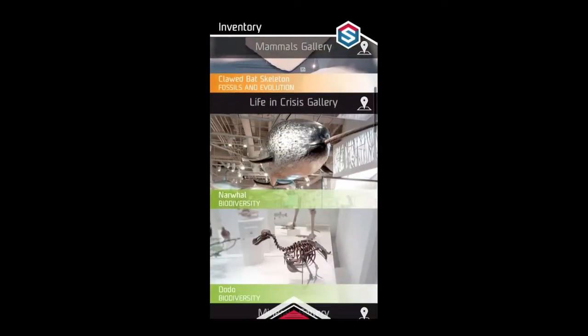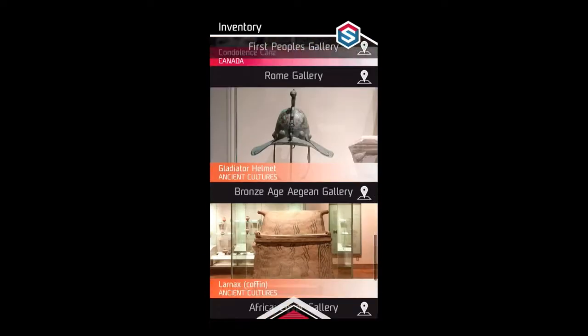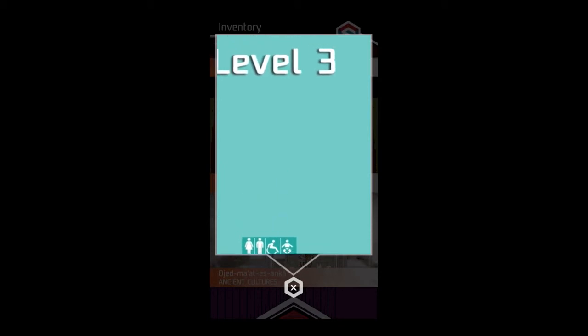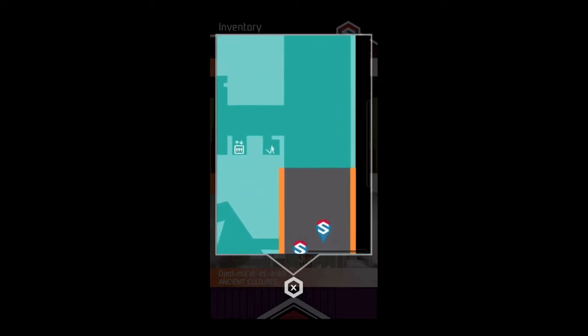There's a detailed inventory that shows all the active exhibits, and if you need help, a built-in map to show you which level to go to and which part of a gallery to visit in your hunt for QR codes.